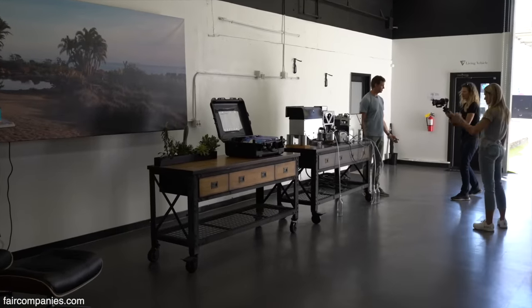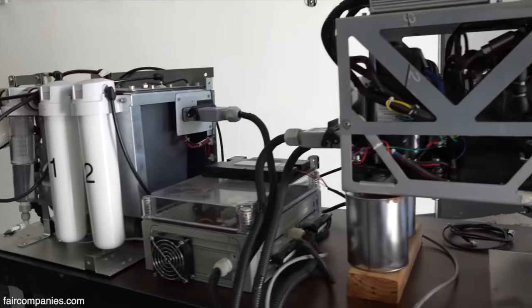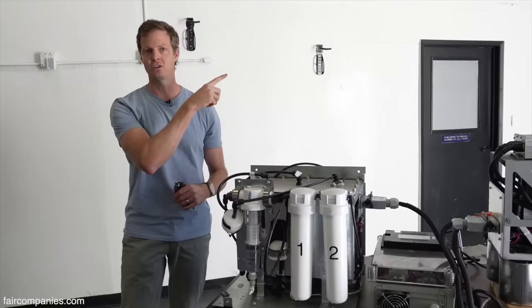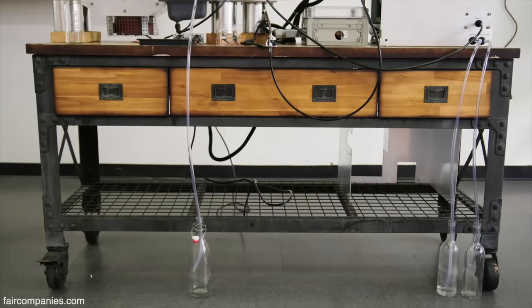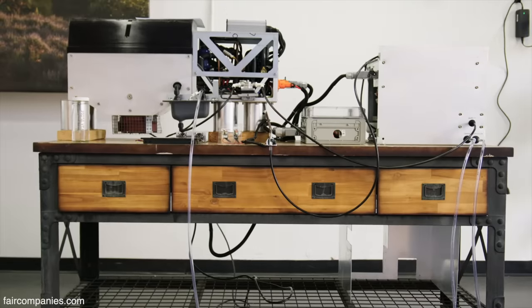It's basically a glorified air conditioner, just much more efficient. The water gets then sent over to this multi-stage water treatment system. After that, it goes straight to a drinking water tap, or it goes into the primary storage tank. Our goal is to live off-grid indefinitely using just the resources of our world.